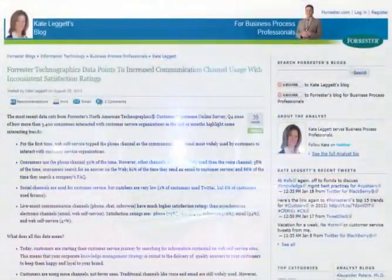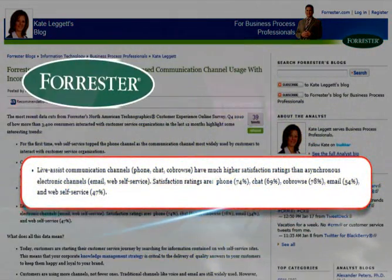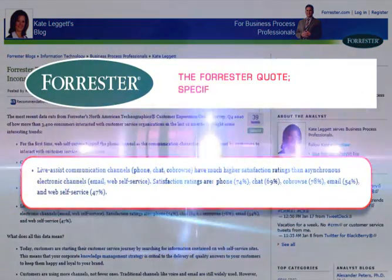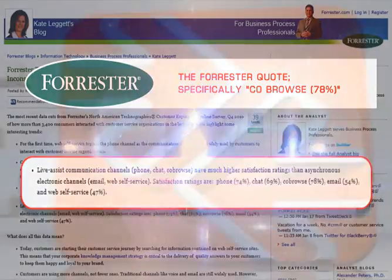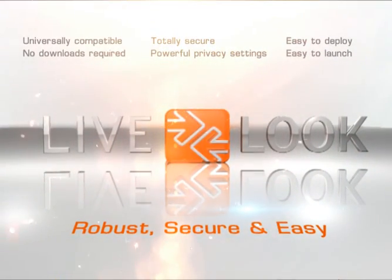Studies show that of all the live-assist channels available to call centers today, use of co-browsing technology results in the highest customer satisfaction ratings. LiveLook has developed the most robust, secure, and easy-to-use co-browse solution available today.